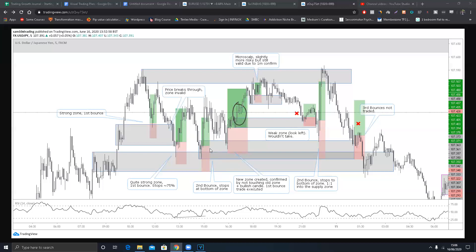Price comes down for a second bounce. My plan states that for second bounce trades, the stop has to be at the base of the zone - or if it's a supply zone, at the top. I waited for the bullish candle close, entered, and job done.